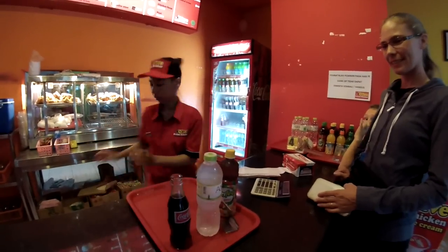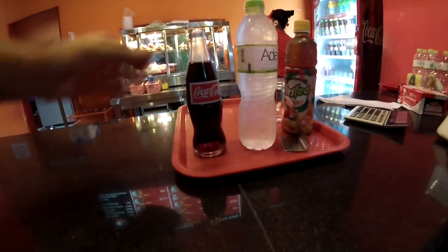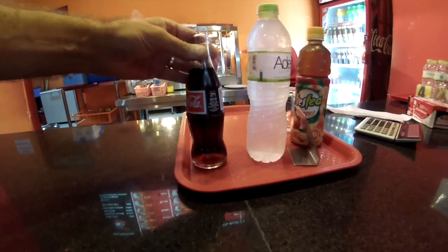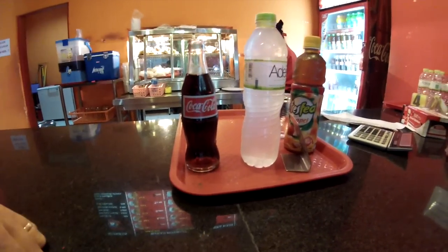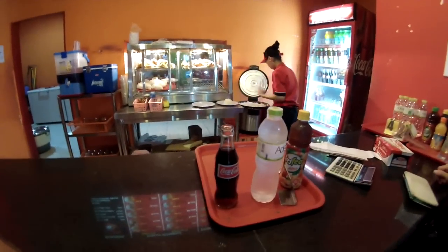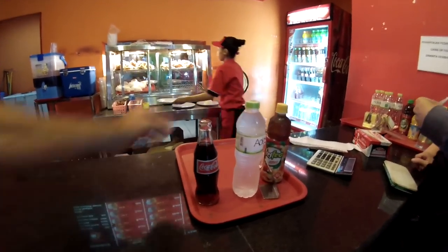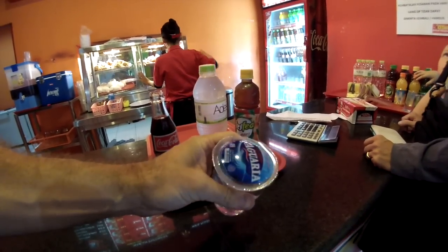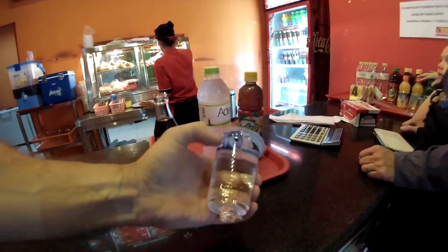Coca-Cola for Sarah. Look at that cute little bottle. Find the drink Coca-Cola — 193 milliliters. So small. Look at the glass of water, 240 milliliters.